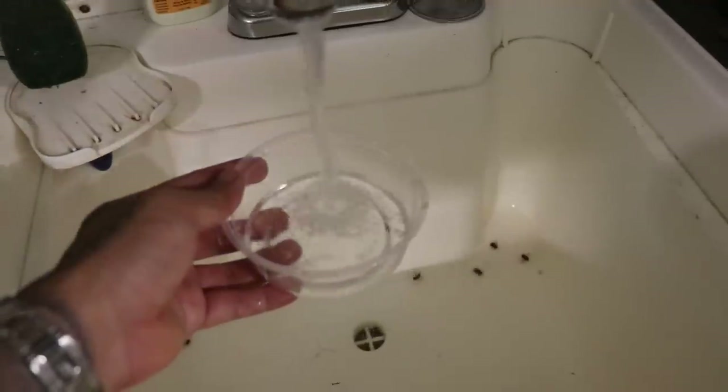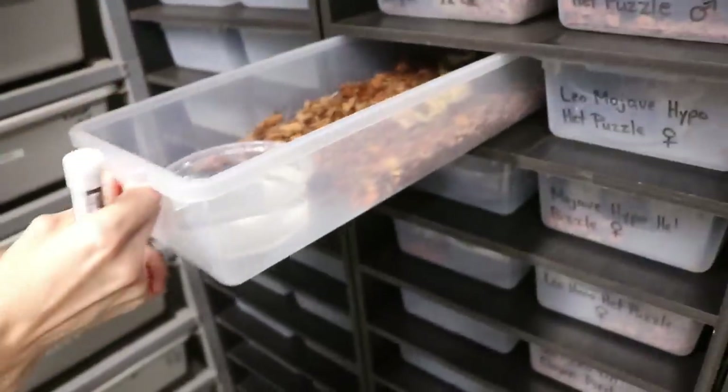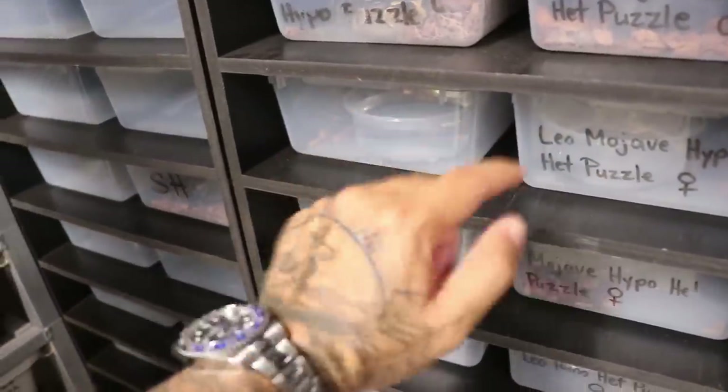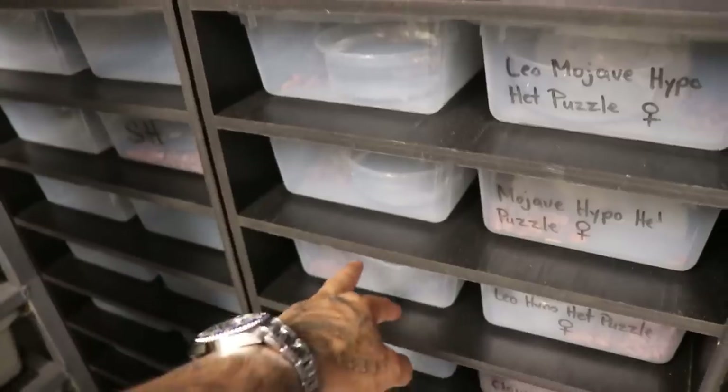I'm going to get them some water while Tina uses her beautiful writing, because honestly my writing is probably like a third grader's. So both these top ones are going to be Super Pastel Puzzle females, and the bottom one is Pastel Puzzle female. Check out her writing — now she's on the spot and feels like it has to be perfect. It's better than mine, that's for sure.